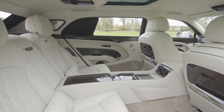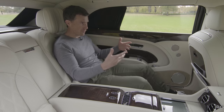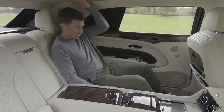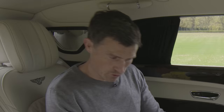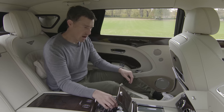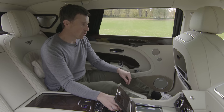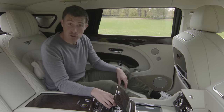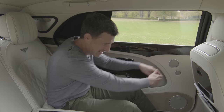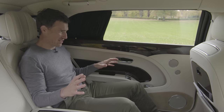The back seats of a Bentley Mulsanne is one of the best ways to travel, especially if you have this long wheelbase version. Look how much legroom I've got — headroom's really good as well. If you need even more room you can press this button and take control of the front passenger seat, moving it forward and tilting it more upright to give yourself even more space.